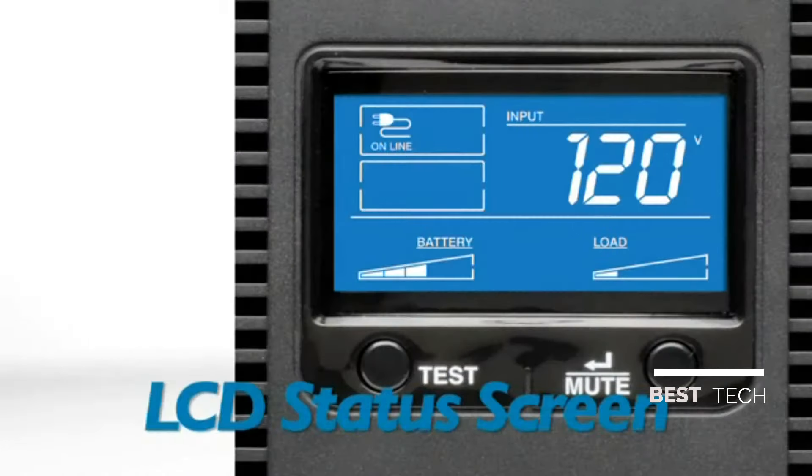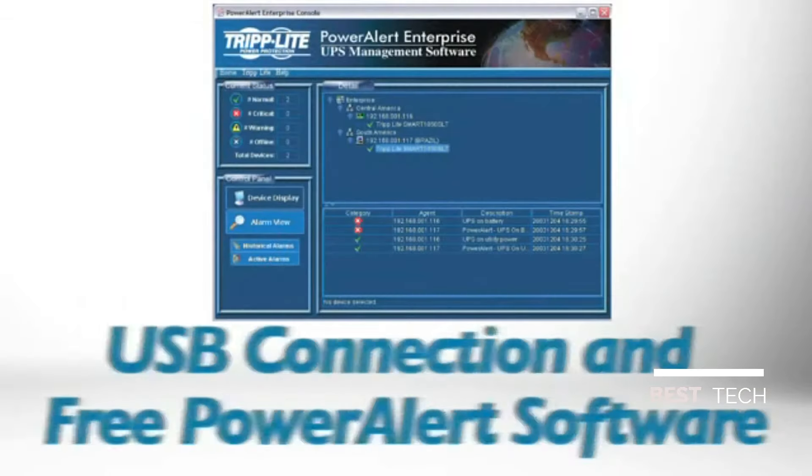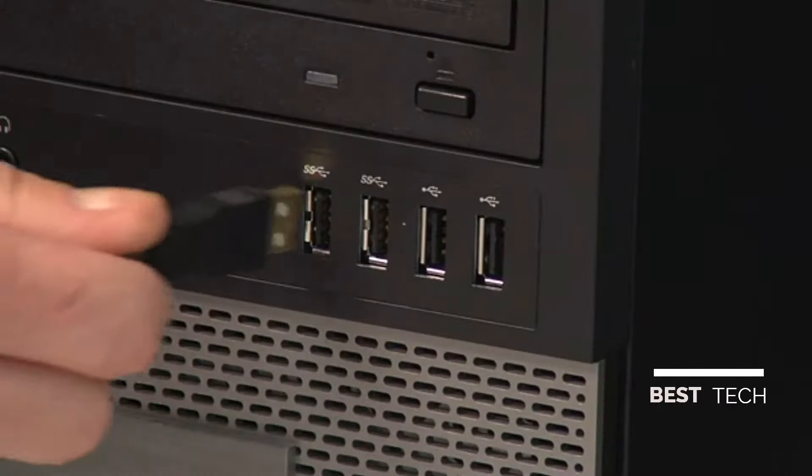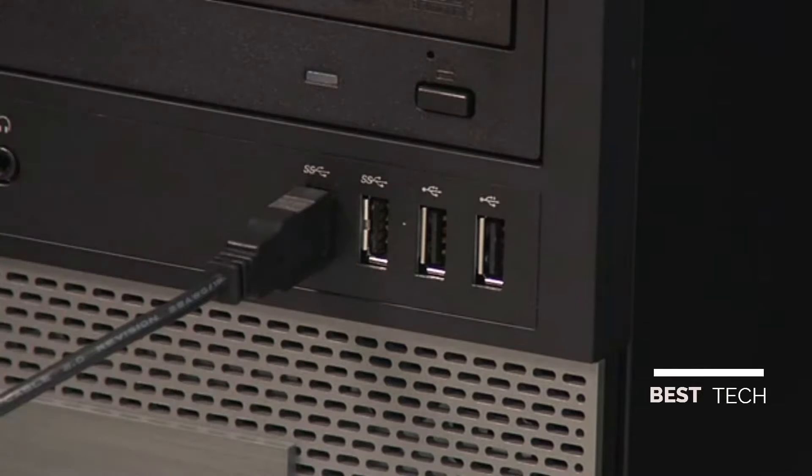An intuitive LCD screen shows the status of the UPS and your power line, with indicators such as battery run time and load percentage, so you can see your power conditions at a glance. During extended power failures, free PowerAlert UPS monitoring software enables graceful unattended shutdown without data loss. Simply connect the UPS to an available USB port to view your UPS system's battery charge or power status on your computer.